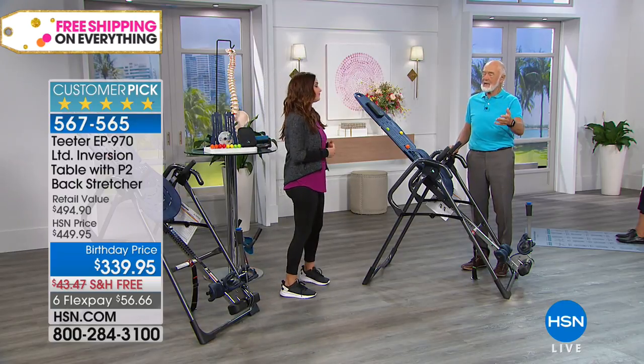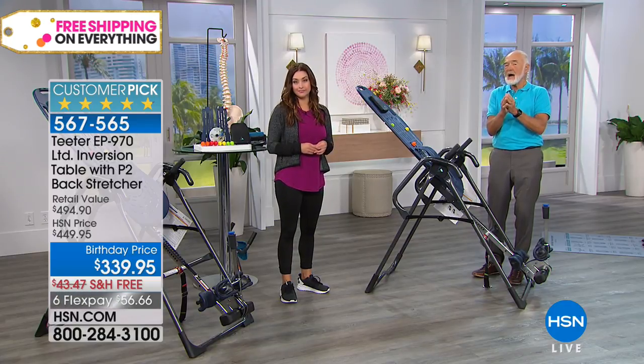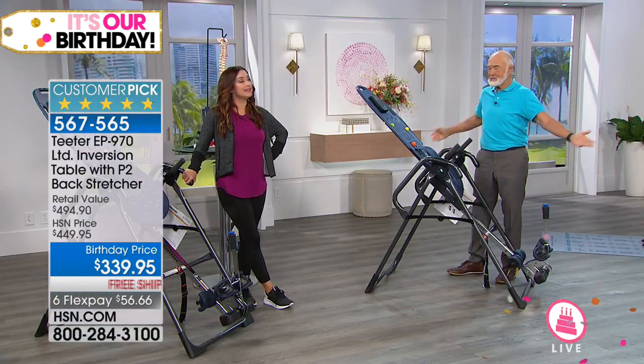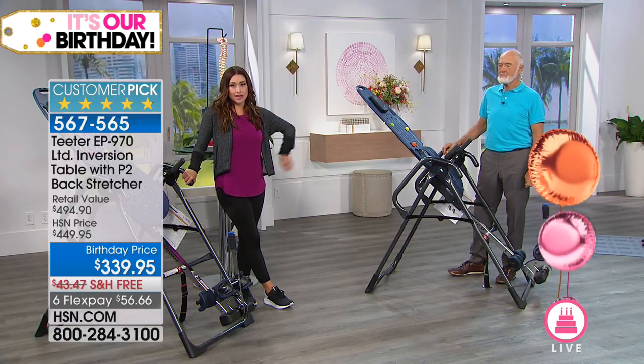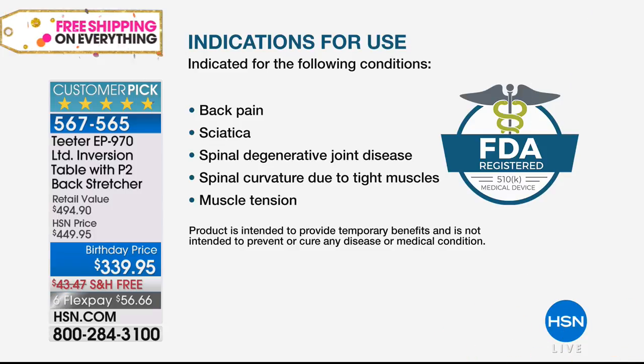So many people think that when they sit down they take a load off. A study by Dr. Nackamson shows that the loads in your back sitting in poor posture are two and a half times the loads of standing. A lot of sitting, weak muscles, and stress — that's your formula for back pain. Look at what this is FDA registered for: temporary relief of back pain, sciatica, spinal degenerative joint disease, spinal curvature due to tight muscles, and muscle tension.